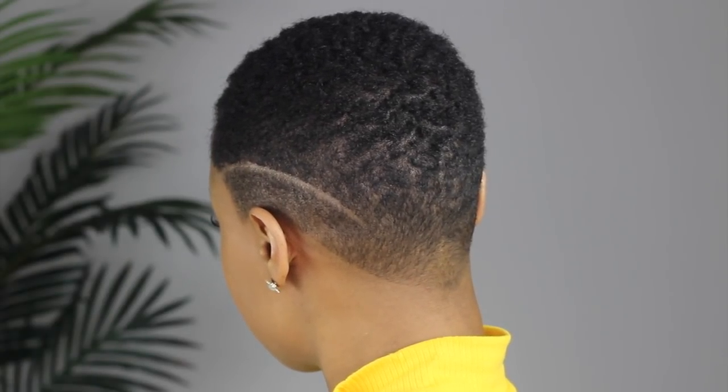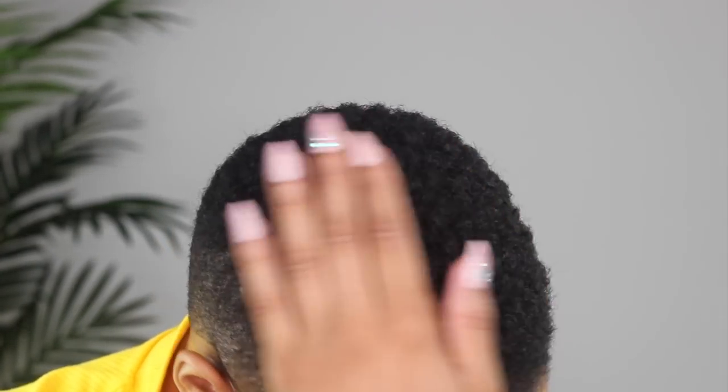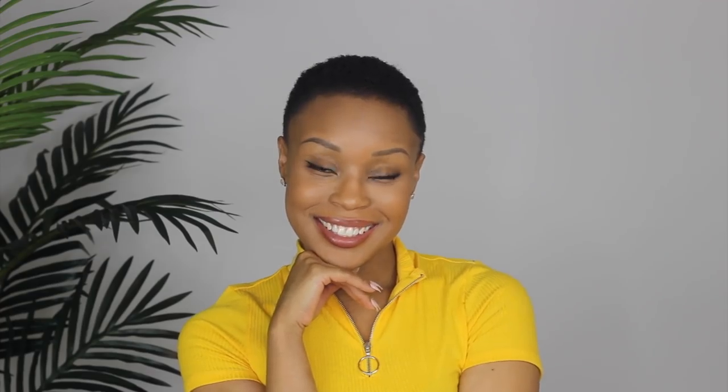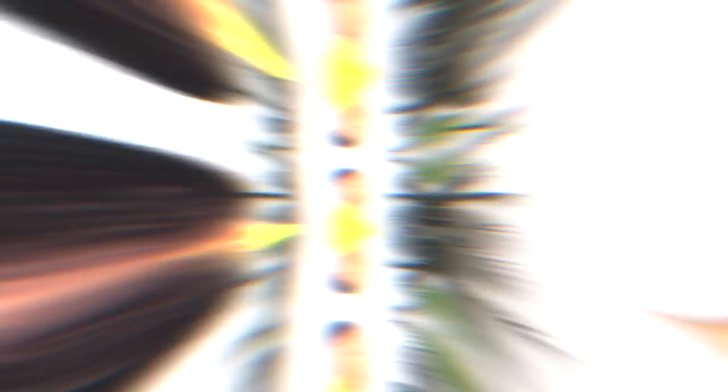So that's how we're rocking today — and this is the final look, y'all! As you can see, I've got some little coils popping and my texture going on. I just love how well these products work together and the results. You all definitely be sure to check out this collection. Thank you so much for watching, and I'll see y'all in the next one!